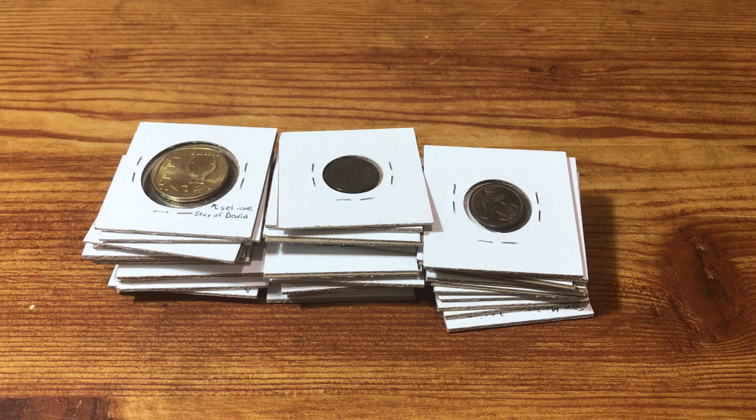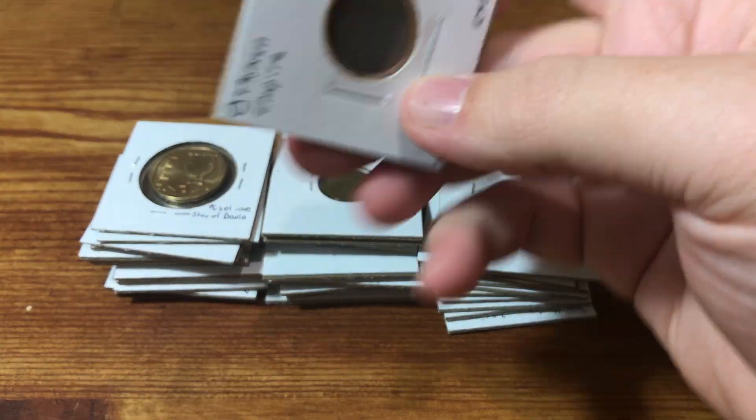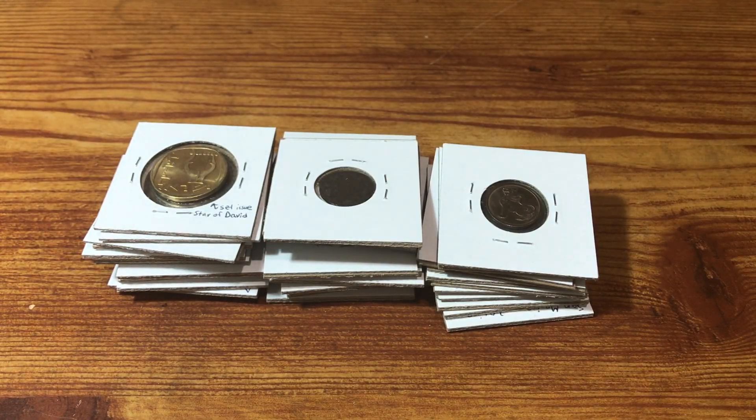I'm pleased with what I got out of this lot. I hope you enjoyed taking a look at these coins with me — especially some of those cool ones like that Ottoman Empire coin. I hope you all come back next week to see what I find in the next five pounds, which should be from seller number two. Thanks for watching and have a great rest of your day. We'll see you next week.